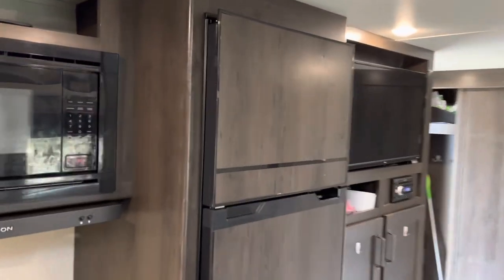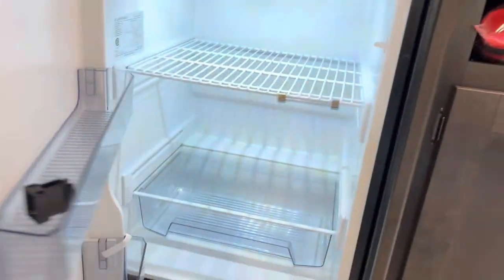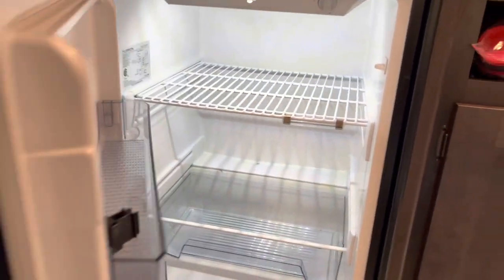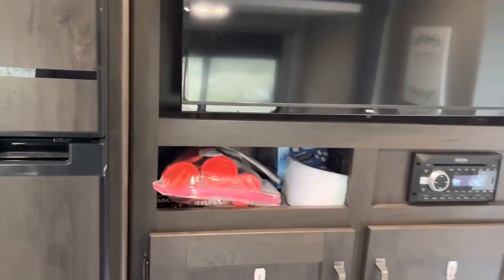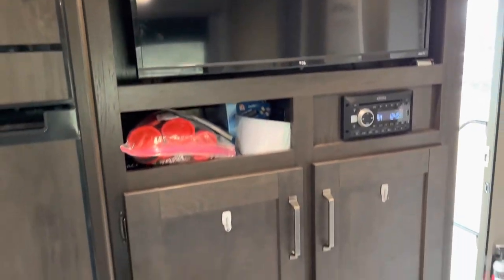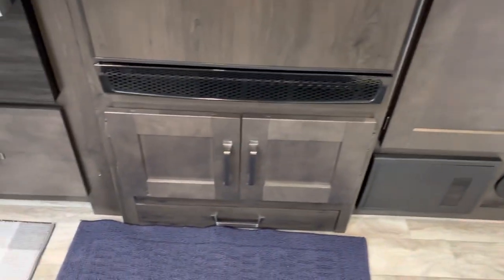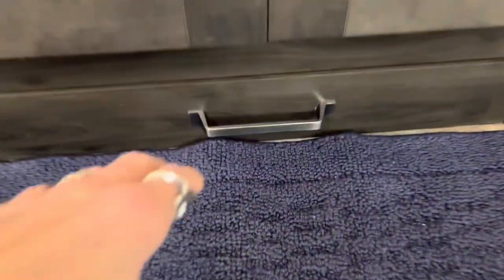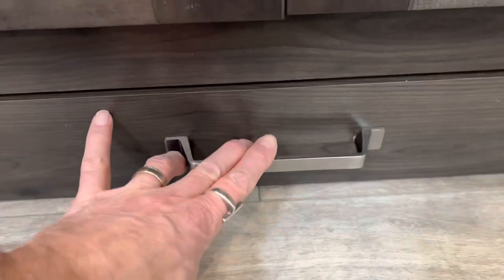There's the 12-volt refrigerator — we've loved this. It cools down real quick. It's nice and deep. No more waiting a day and a half for it to come down to temperature — half hour and it's down, even in the summer months. There's our smart TV, radio, and storage there. We've got a little doggy drawer for Ruby right at the bottom there.